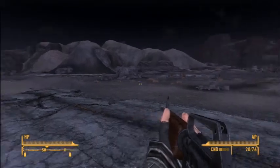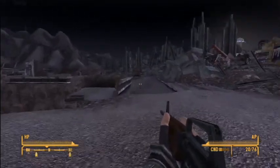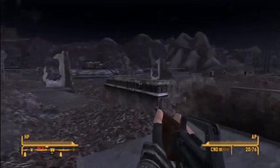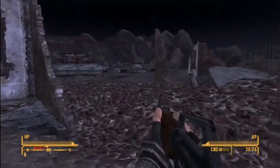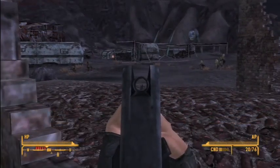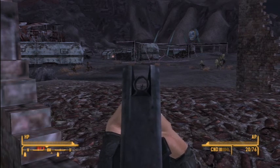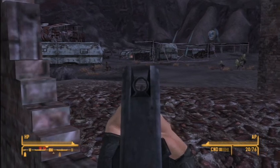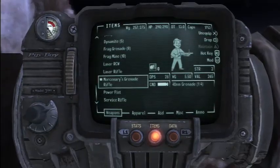I don't see any Fiends. It looks pretty barren to me. Those doors are to Fiend territory, but this is actually the outside of it. It looks like there are some Fiends up here — yeah, there are Fiends and dogs all over the place over there. I'm not sure what that place is. Maybe we should take it on. I've got four grenades and my Mercenary's Grenade Rifle.